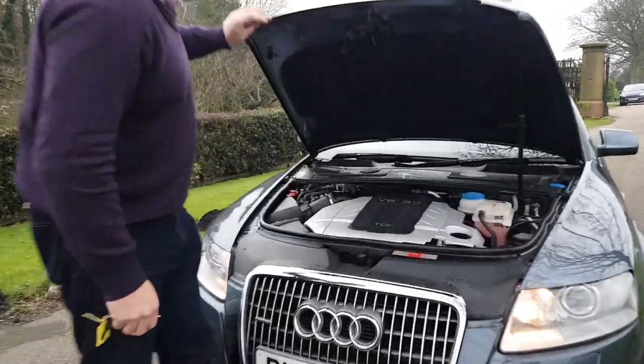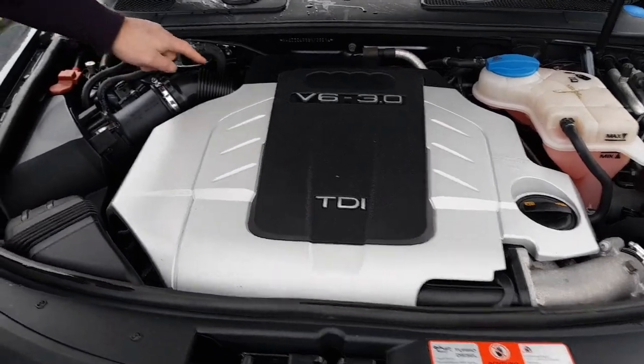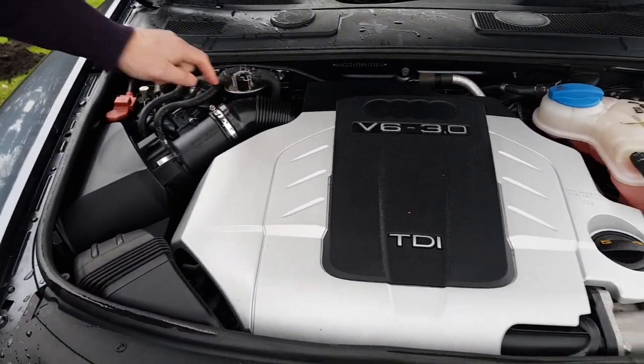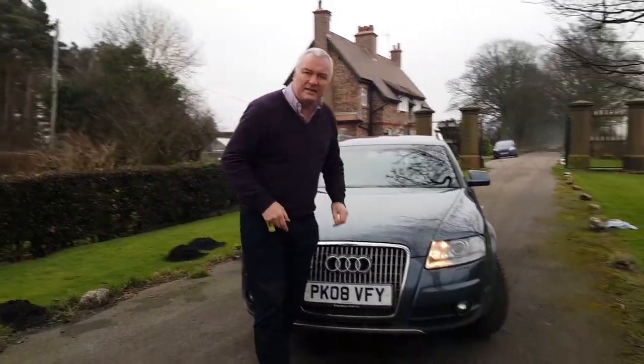Let's have a look under the bonnet — there it is: that's the 3-litre TDI V6 engine. It's super smooth, super quiet, and ultra-smooth in the gearbox as well. There's a nice fresh air filter there too. It is the V6 model and the later version.